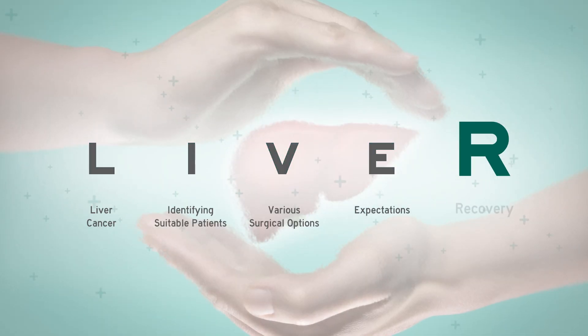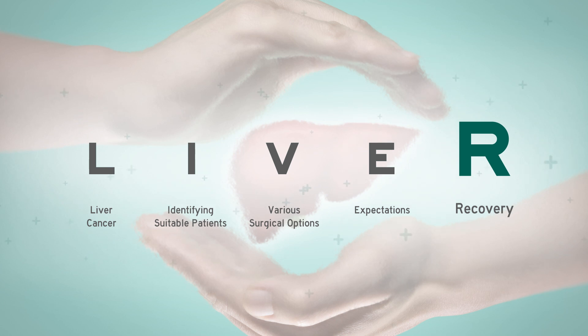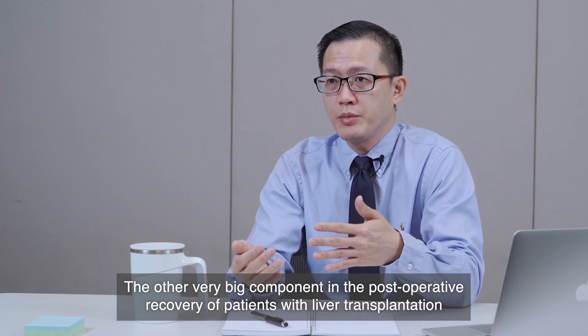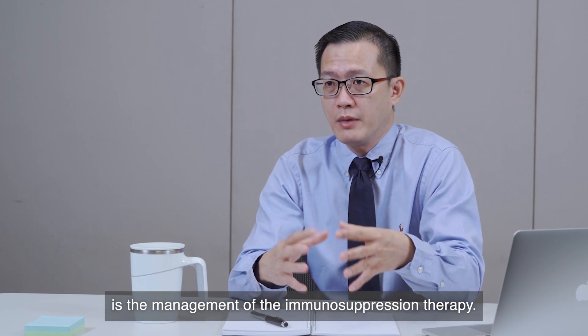Last but not least, R for recovery. What are the chances and outcomes after surgery is performed for these patients?